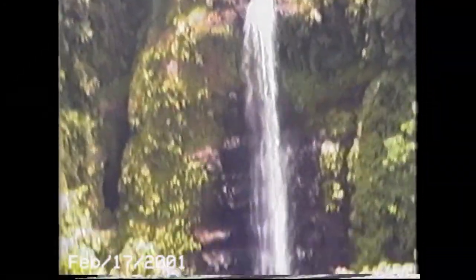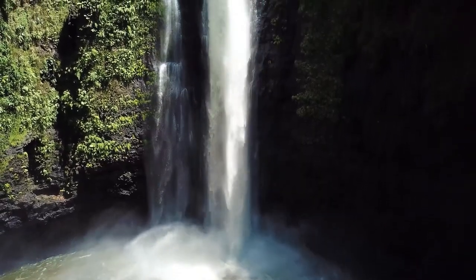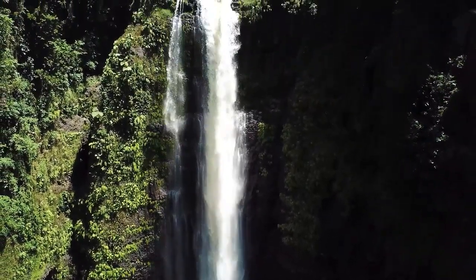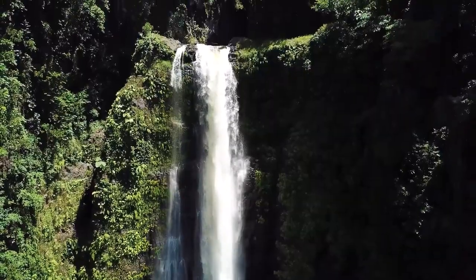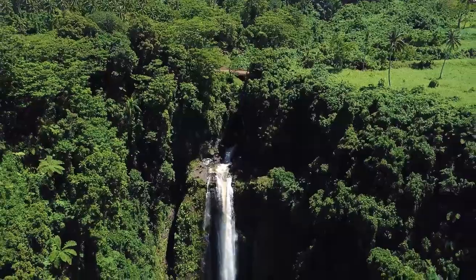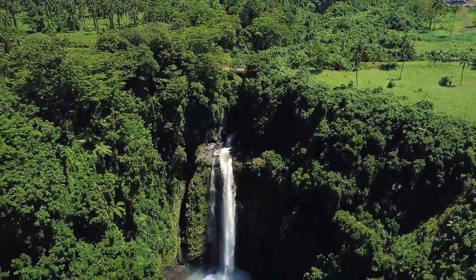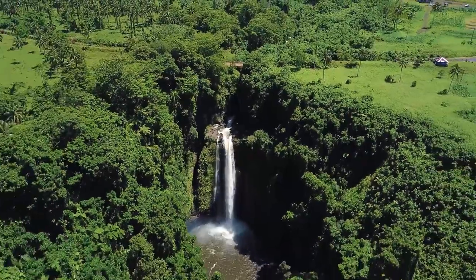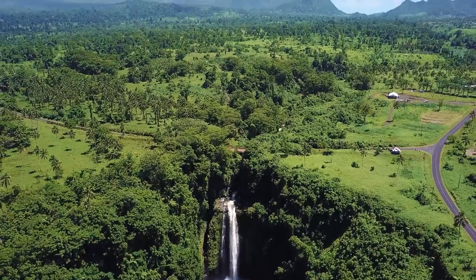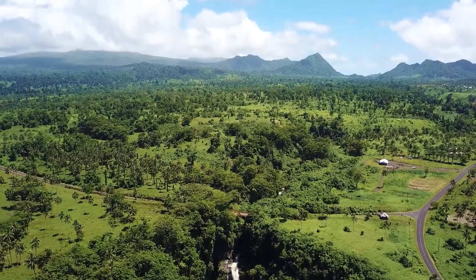Sopoanga village also has a viewpoint where you can see the Fui Pesir waterfall, which brings us back to today. Also, just between you and me, Samoa has next to no drone laws yet, so I'm extremely lucky to even have these shots.